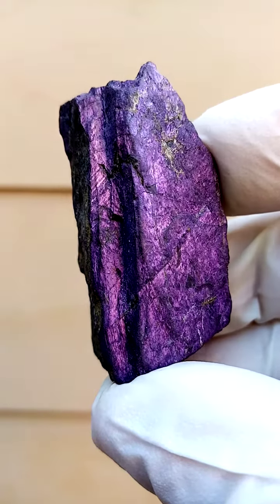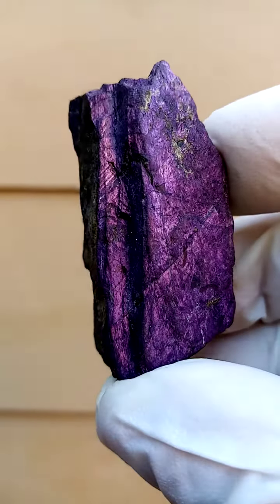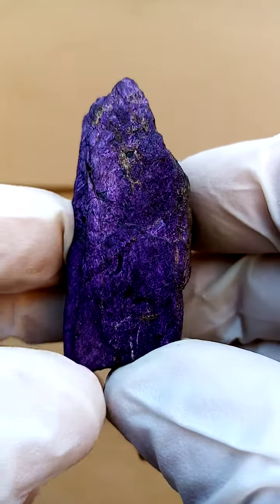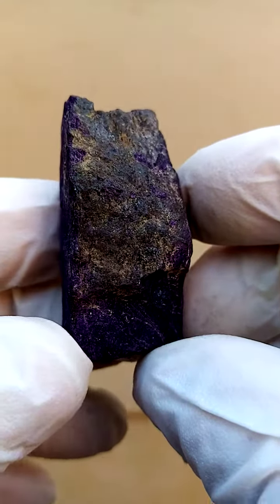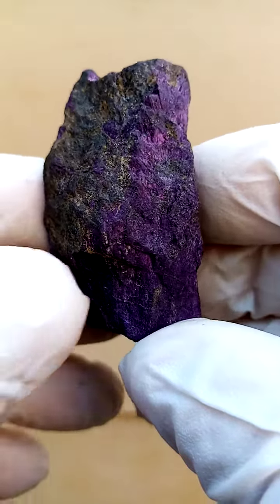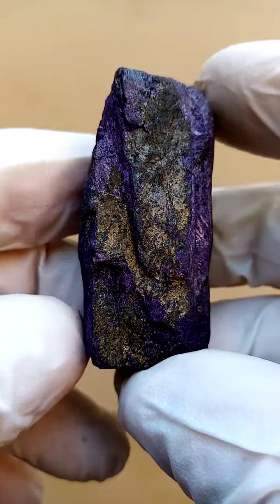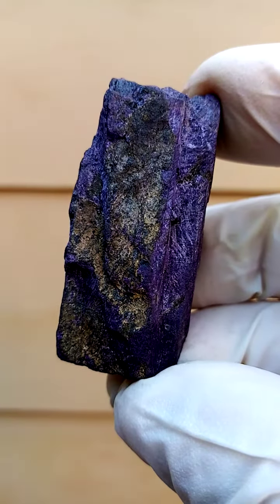All the way from Namibia — there we have the color, lovely intense color. It's an alternative, I guess, to Sugilite, though not quite Sugilite. Maybe Serpentine and Shattuckite would be a better alternative to Sugilite, but it's a nice deep intense color anyway.